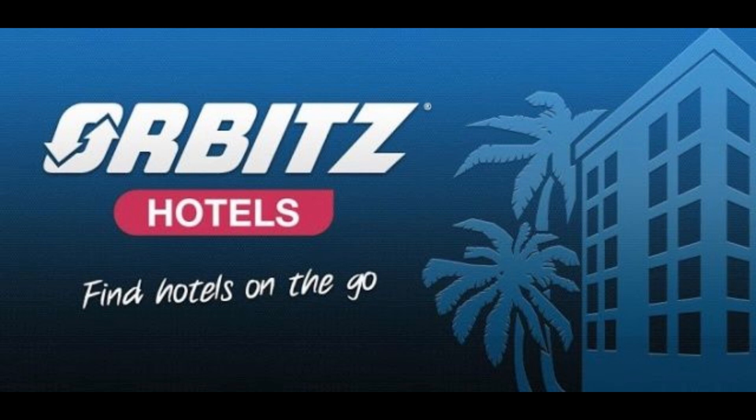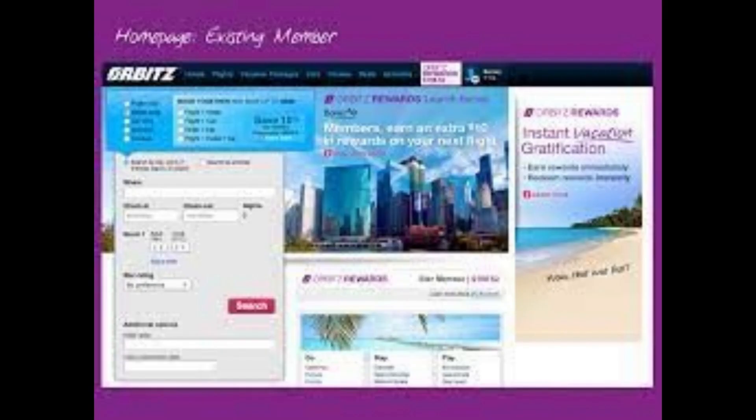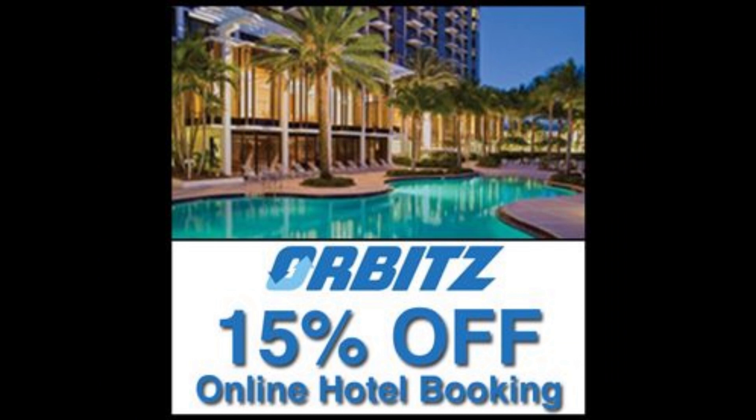Orbitz. Orbitz has an impressive rewards program. If you book using the Orbitz app, you'll receive 5% back in Orbucks instantly, which you can redeem for future hotel stays. You'll earn 3% back if you book with Orbitz on your desktop. And it's one of the few sites that offers points on package deals — you'll get 1% back on flights and vacation packages.